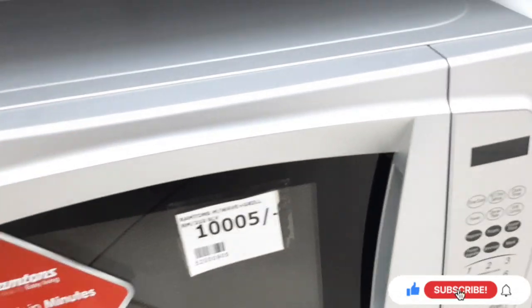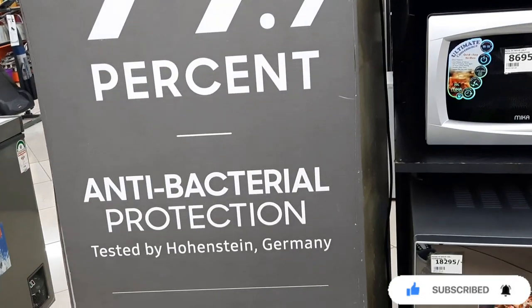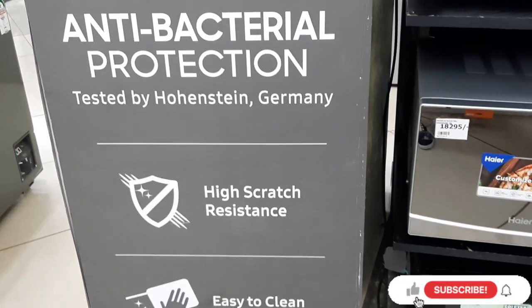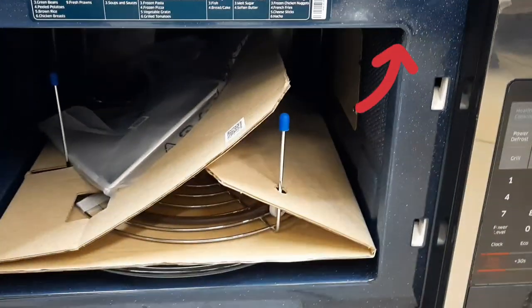I came across this post that read: ceramic inside, 99.9% antibacterial protection, high scratch resistance, easy to clean, and 12-year warranty. This is what we mean by ceramic inside — you can see the walls of this microwave are ceramic.